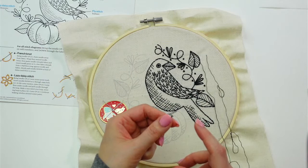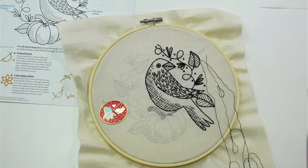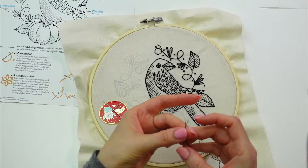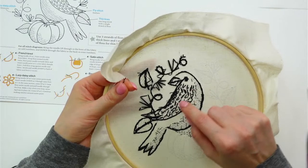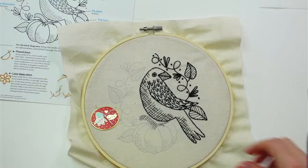Cassie says she likes how the fly stitches look on the back — I'll have to peek, I'm not even sure what those look like on the back! Let's flip it around — oh, they do look like a bunch of little V's, like rough crosshatching on the back. Kind of fun! I do like it. This is coming along.